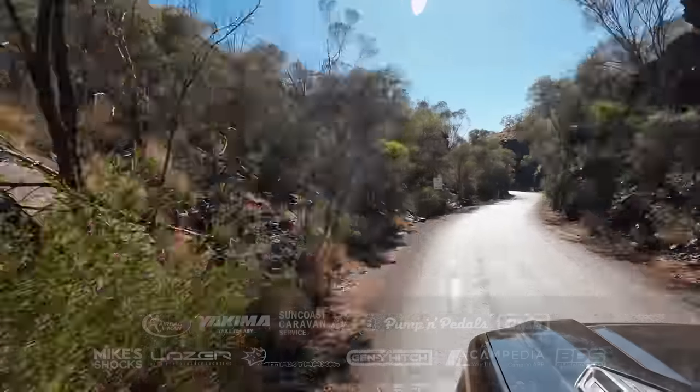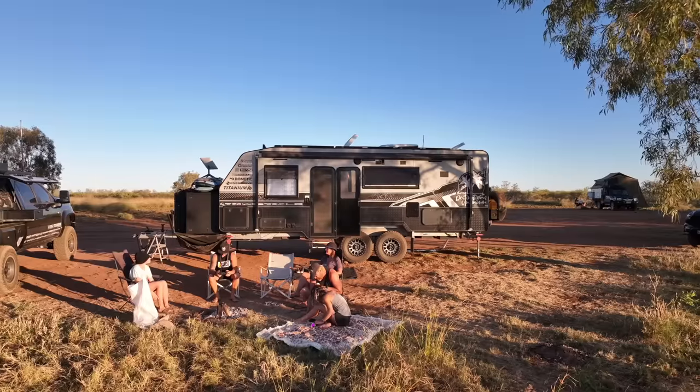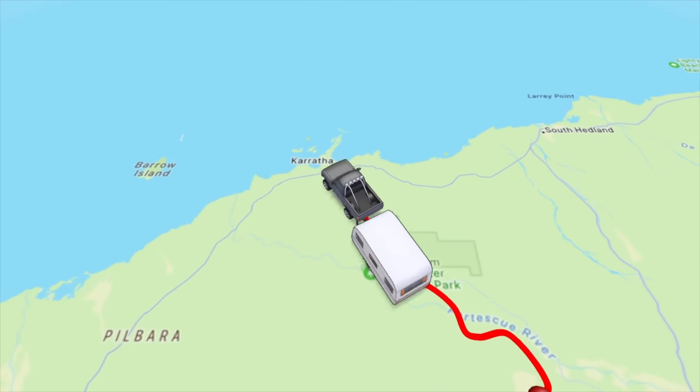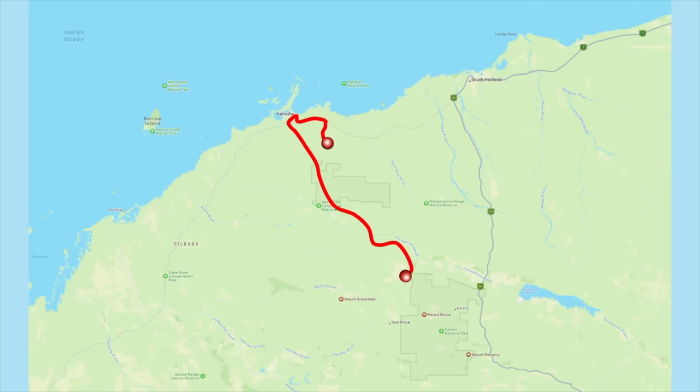We call this our silent generator. In this episode we leave Karijini National Park and make our way to the beautiful Kiara Pool, a stunning riverside camp, stopping briefly by Karratha. Good morning — we have woken up to a cracker.